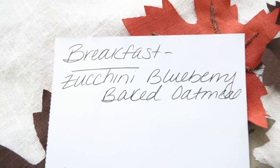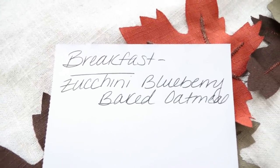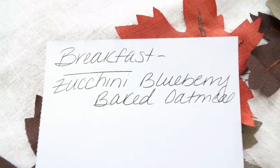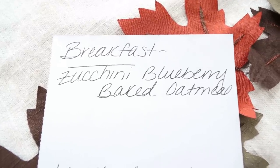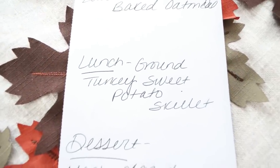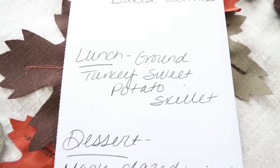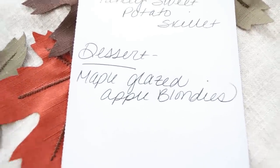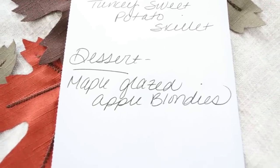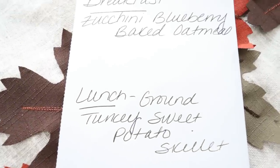Here's what you'll be seeing for meal prep on Monday — I'm super excited for these recipes. I'm making a zucchini blueberry baked oatmeal and I'm going to amp up the protein in it. For lunch, I'm doing a ground turkey sweet potato skillet, subbing ground chicken. And for dessert, I'm making maple glazed apple bulundi. Definitely subscribe and turn your bell on so you don't miss Monday's meal prep.